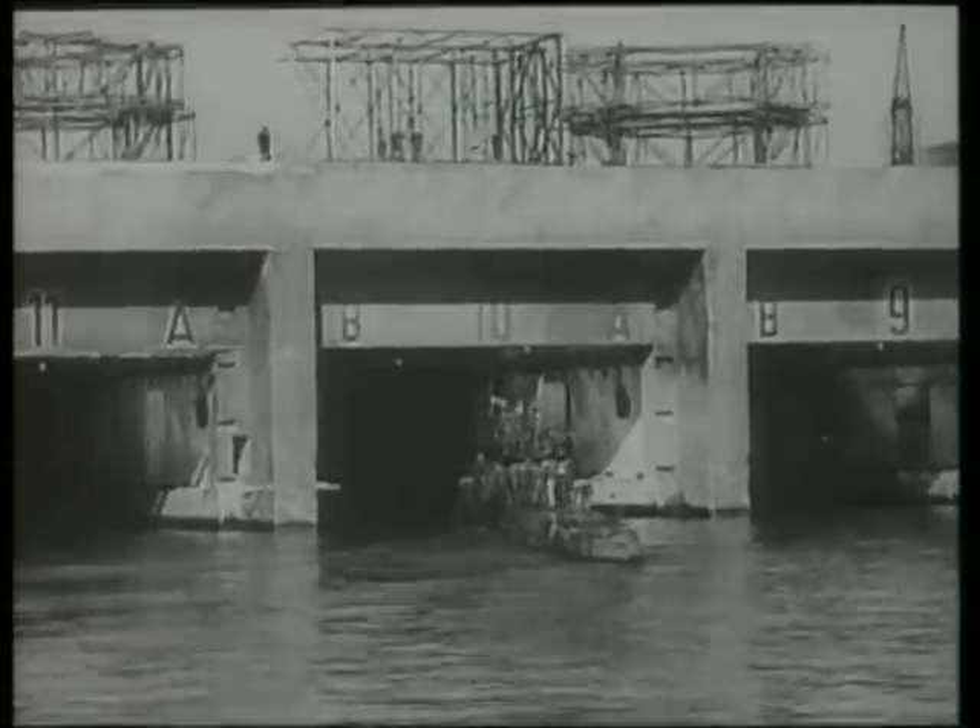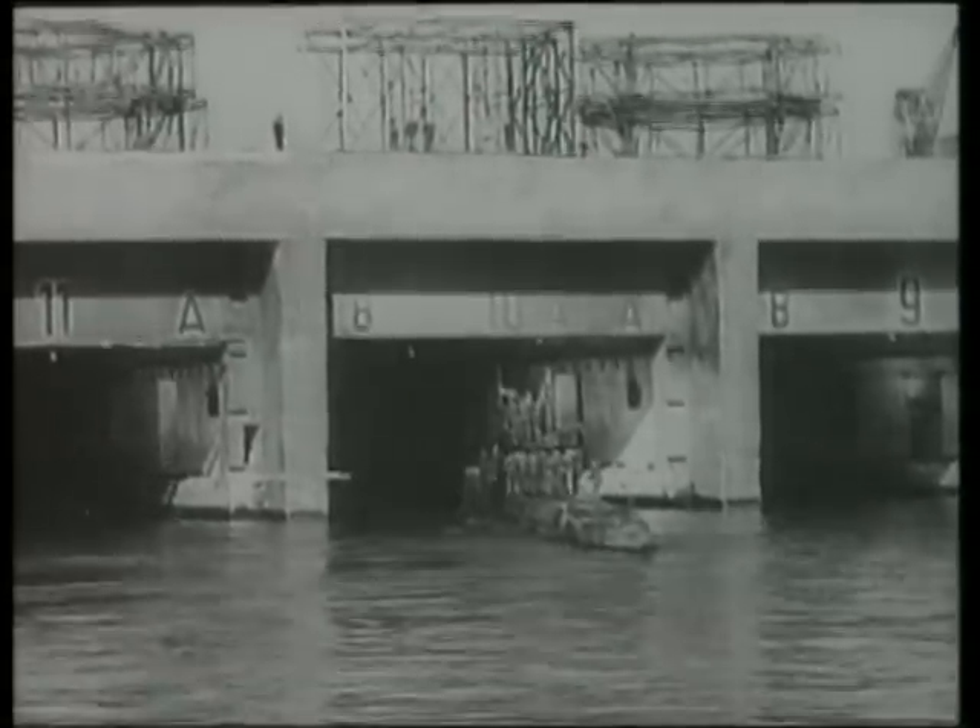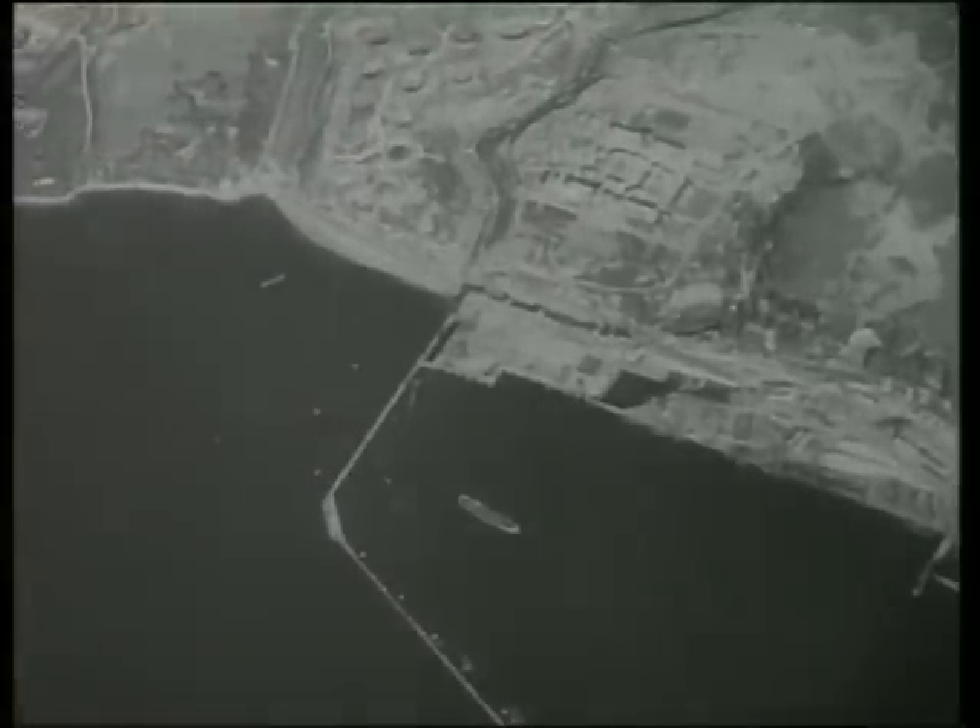Lancaster 3s equipped with Barnes-Wallace's £11,000 Tallboy Blockbusters bombed hardened German U-Boat pens at Le Havre.